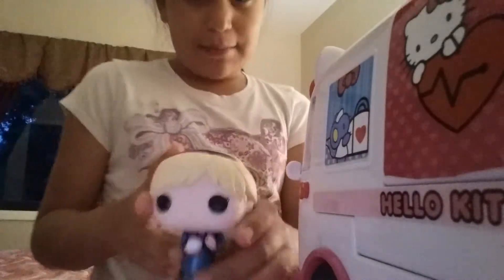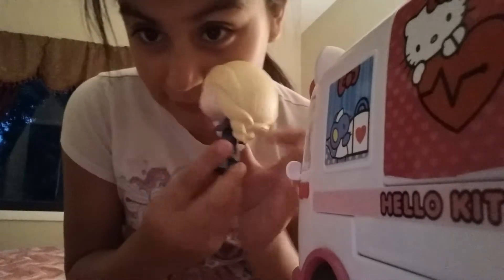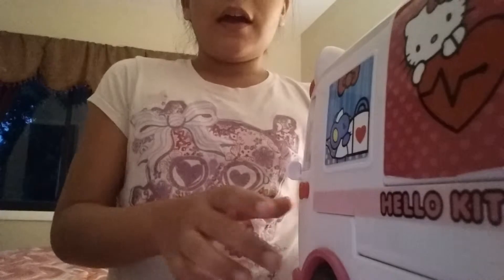This is a Funko Pop that I got — it's young Elsa. Her hair is pretty, her dress and her eyes, and she has a snowball right there. And that's my stuff.